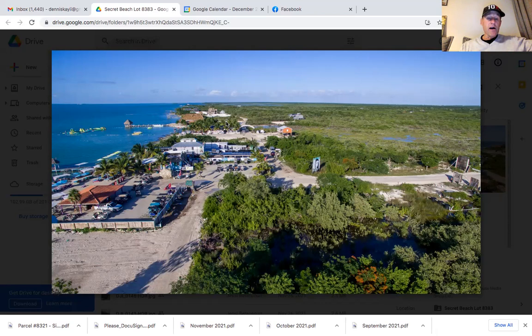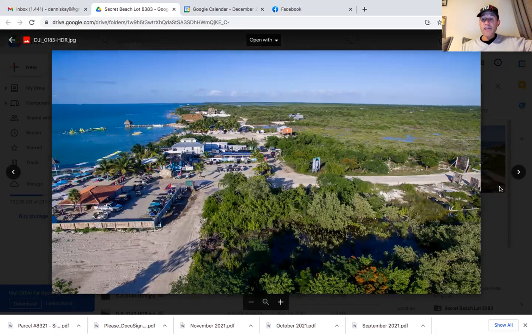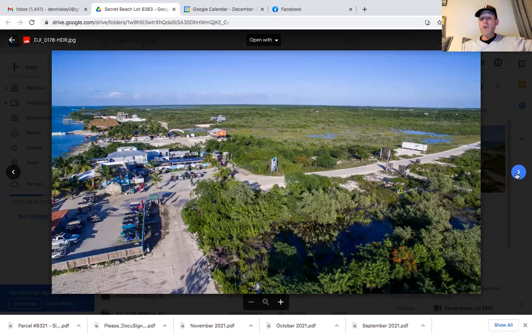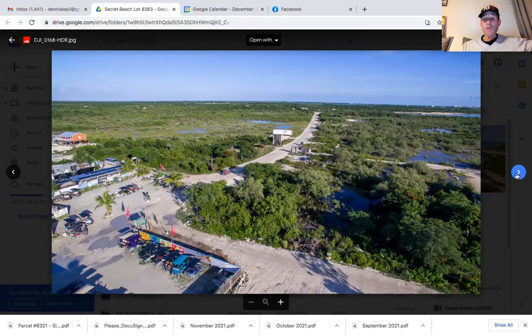Up in this general area you're going to have Casanova Cabanas, and then when you go all the way north by the cut, you're going to run into Casa Next to the Sea. This second row lot would make a great location for a restaurant, an Airbnb, a private home, or maybe a little family compound. It's big enough to put several structures on the property — you could put a two or three bedroom single family home and then have another two rental cabanas, or overflow for family and friends. There's plenty of room for a garden or a pool.